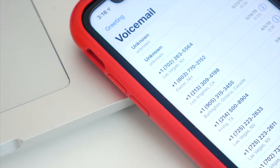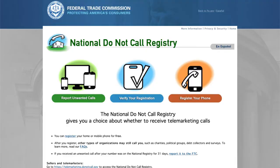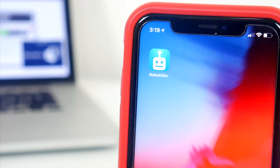Hopelessly trying to block every spam phone number that hit my phone obviously wasn't going to work, and adding myself to the national do not call registry didn't do anything either. So that's where RoboKiller comes in.